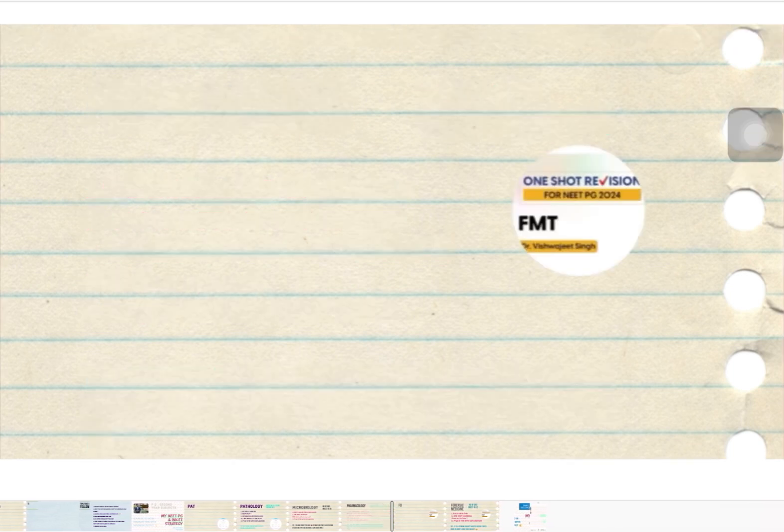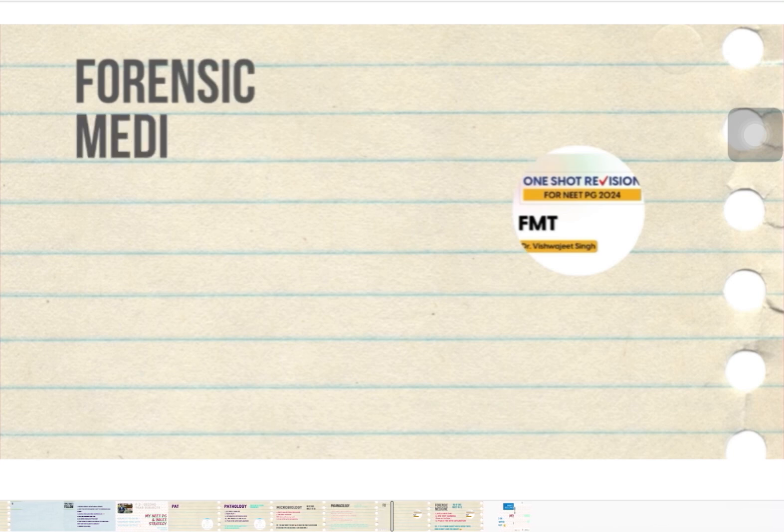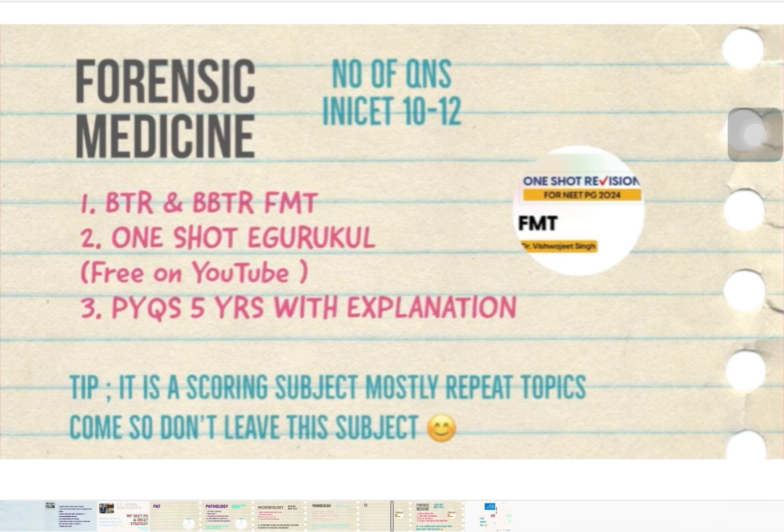The last second-year subject is Forensic Medicine. Study it well because the same topics repeat again and again. Do the BTR and the Bonus BTR (BBTR). There is also a short E-Gurukul course by Vistiljit sir on YouTube — he has compiled all the important points in a very short time. Around 10 to 12 questions will come from Forensic Medicine.